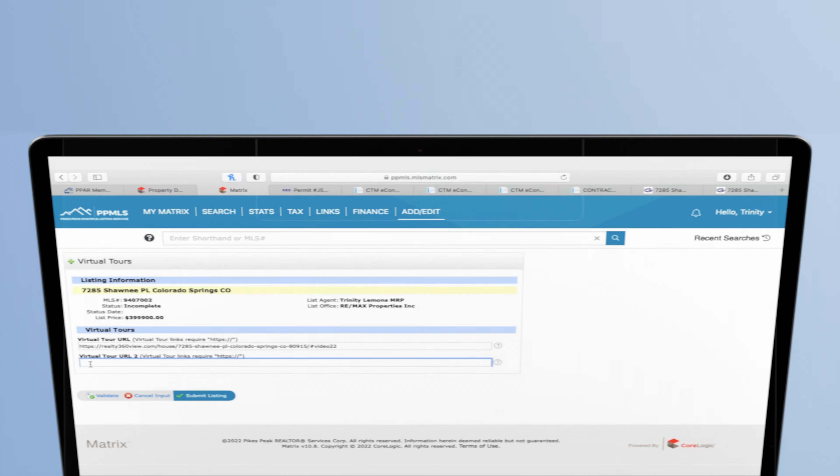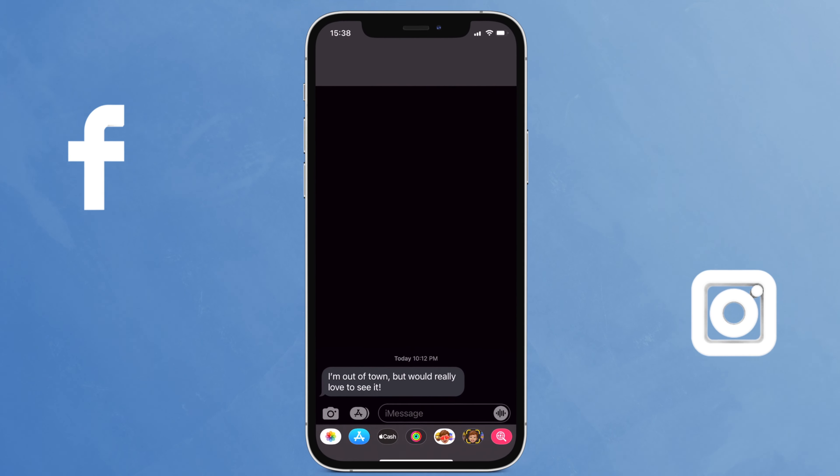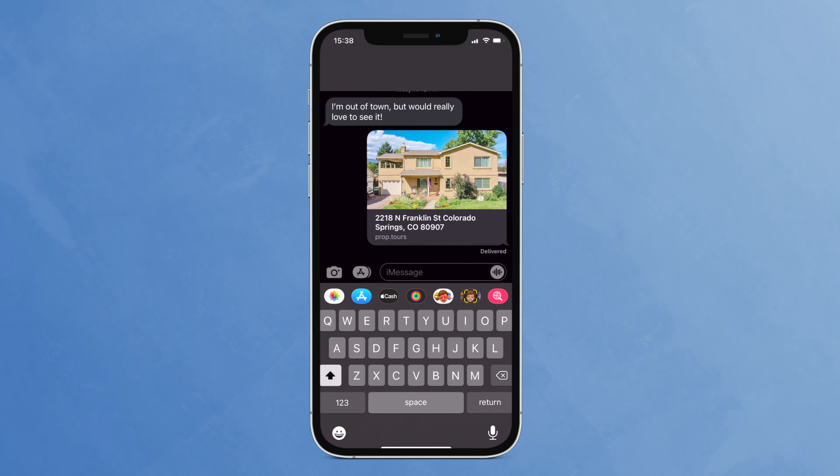You can drop it into the MLS virtual tours and it can syndicate out to all of the major listing sites. You can put it on social media and text message, and it's going to automatically populate with the cover photo and the address.